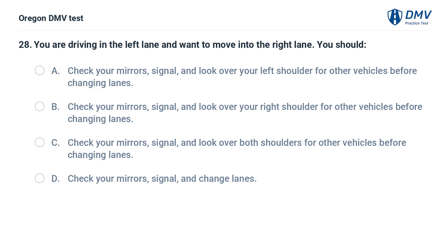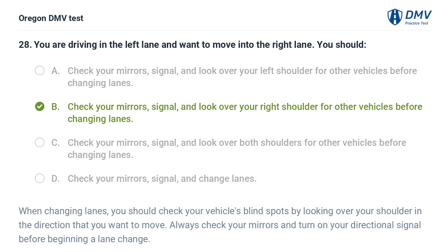You are driving in the left lane and want to move into the right lane. You should: A. Check your mirrors, signal, and look over your left shoulder for other vehicles before changing lanes. B. Check your mirrors, signal, and look over your right shoulder for other vehicles before changing lanes. Answer: B. Check your mirrors, signal, and look over your right shoulder for other vehicles before changing lanes. When changing lanes, you should check your vehicle's blind spots by looking over your right shoulder in the direction that you want to move. Always check your mirrors and turn on your directional signal before beginning a lane change.